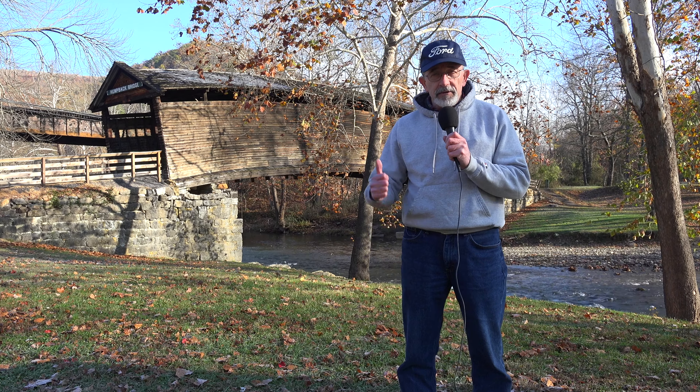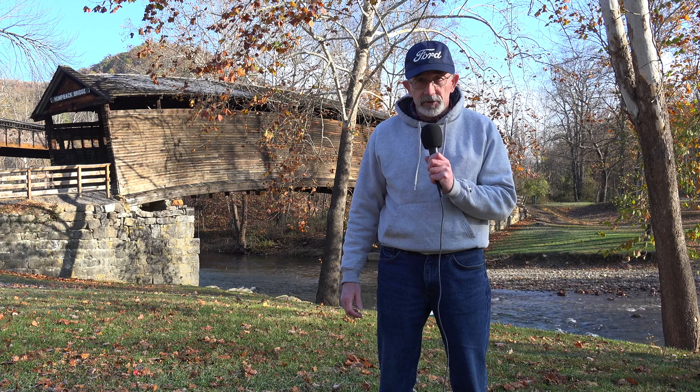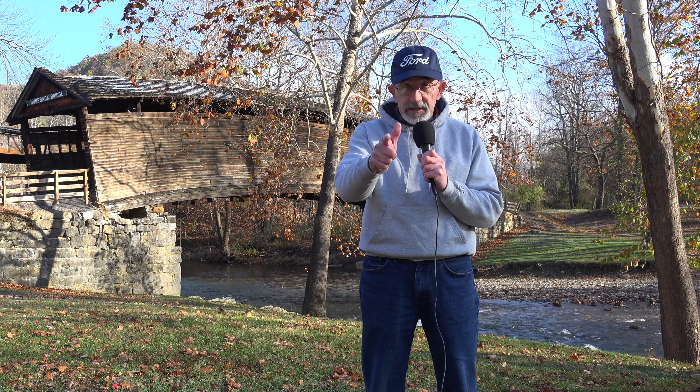Today we discovered this old Humpback Bridge in the hills of Virginia. Hope you enjoyed it and remember: travel slowly and stop often. See you next time.